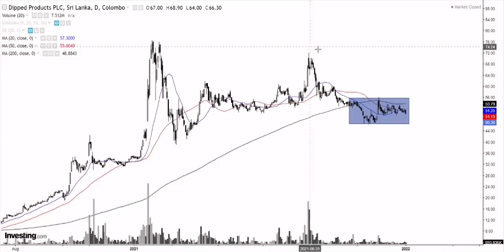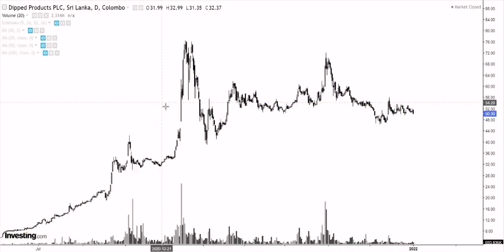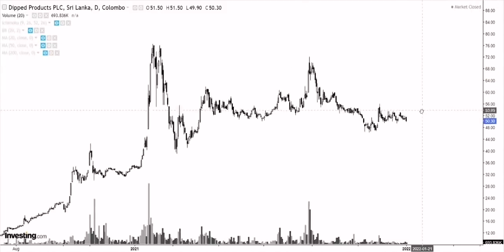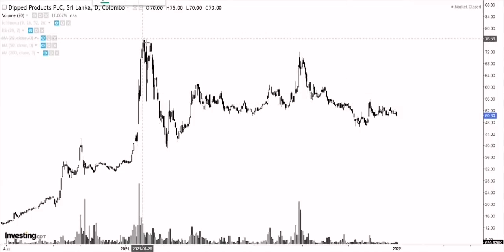But as we dig more deep into the chart, you would realize that there's something setting up in Dipped Products which might be a good signal for the intermediate term or the medium term. Now that we have figured out that the moving averages are also showing a period of consolidation, if you're a momentum trader or short-term trader, you shouldn't be trying to get into Dipped Products unless you're looking to invest — in which case you need to be more aware of the fundamentals as well. Let's quickly look at a possible chart pattern.